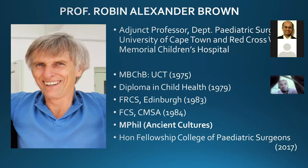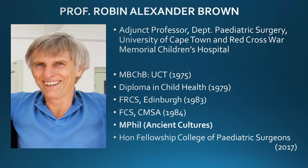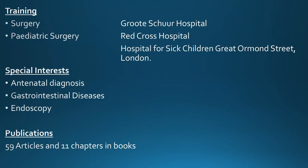We are really glad and honored to have Professor Robin Brown as our invited guest today. Professor Brown is Adjunct Professor at the Department of Pediatric Surgery at the Red Cross Children's War Memorial Hospital and University of Cape Town. He did his MBCHB at UCT, then Diploma in Child Health, FRCS from Edinburgh, then Fellowship of College of Surgeons in South Africa. He was conferred Honorary Fellowship of the College of Pediatric Surgeons in 2017. In addition to his medical and pediatric surgical degrees, he also has an MFIL in ancient cultures from the University of Stellenbosch and is quite an authority on the history of Egypt.